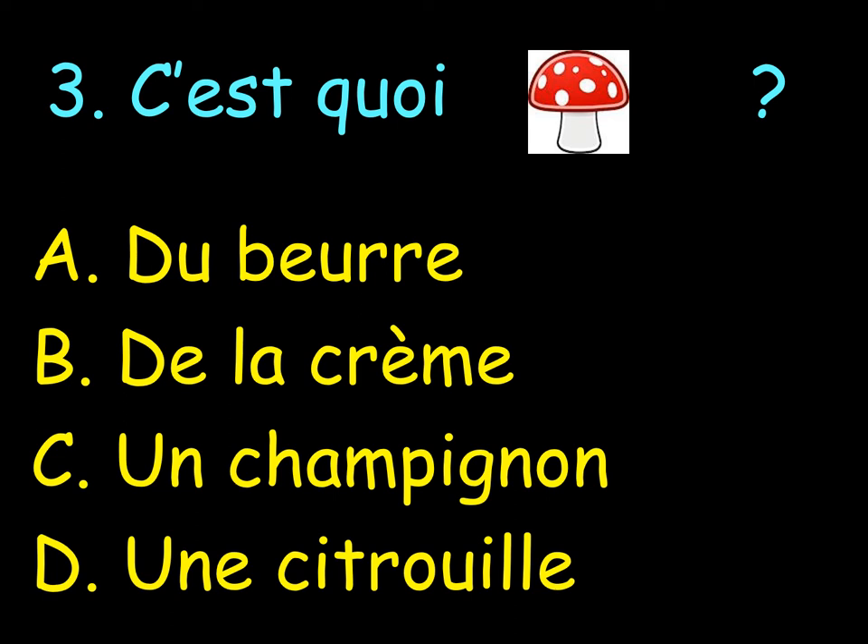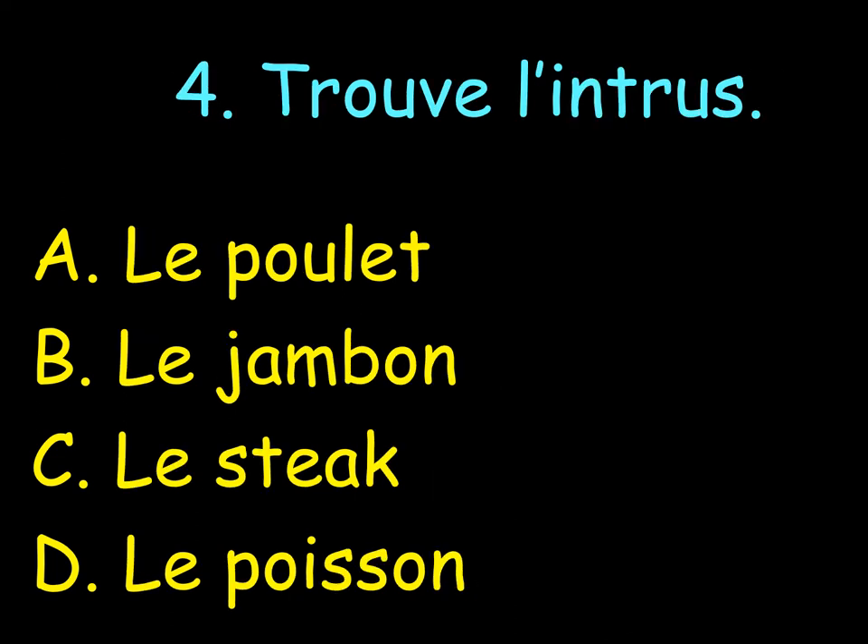Next to number 3, you write A, B, C or D. Trouve l'intrus — find the odd one out. Which one could it be? A. Le poulet. Or could it be B.